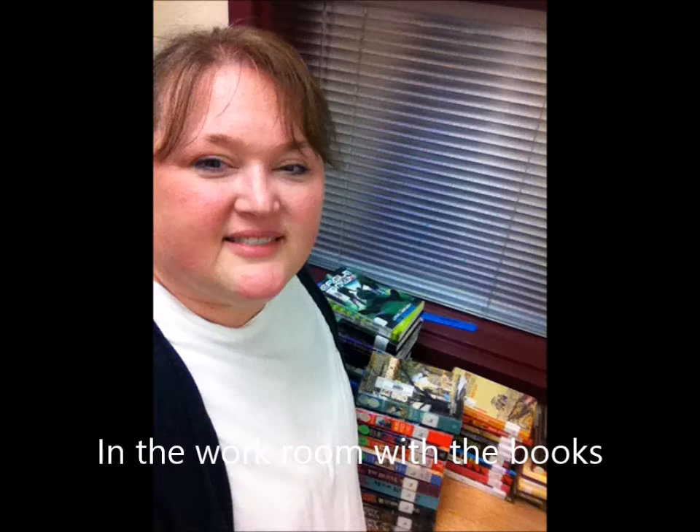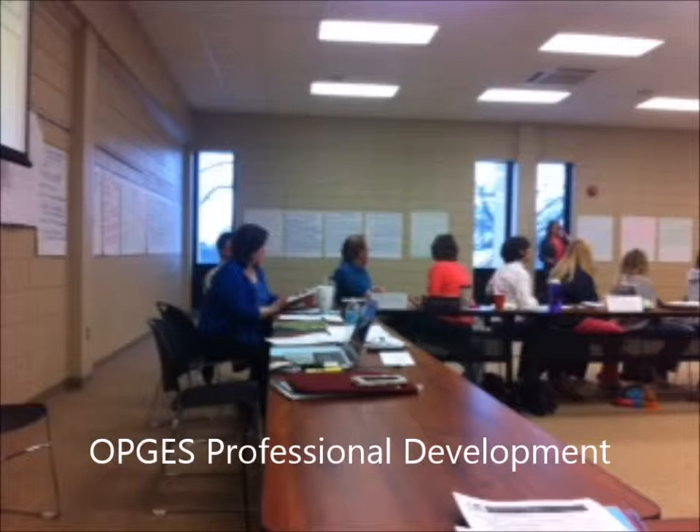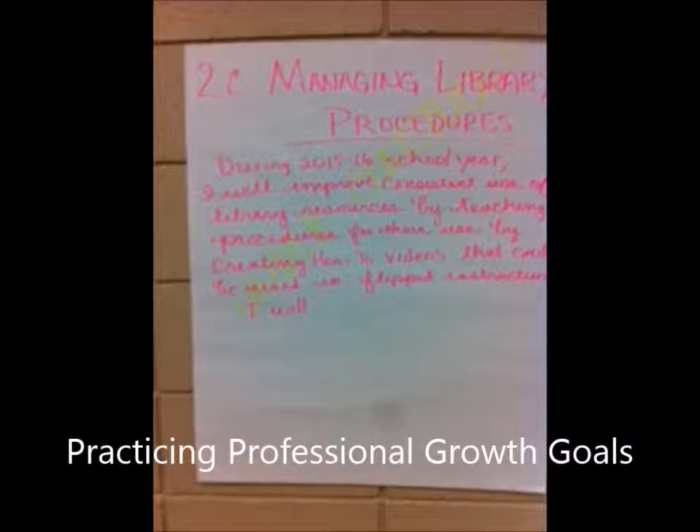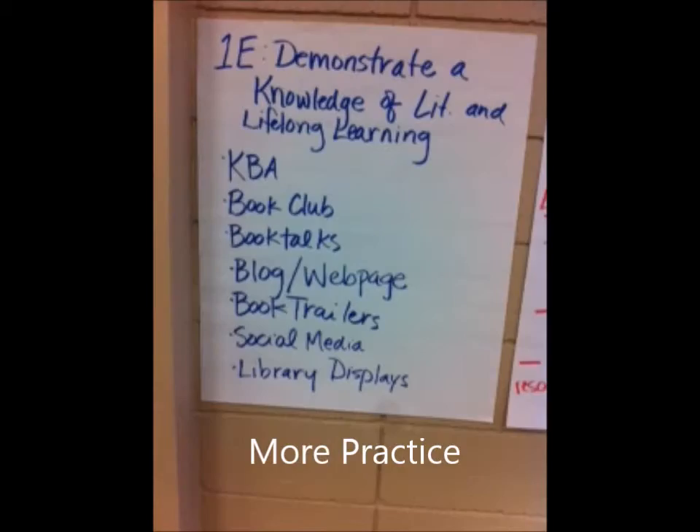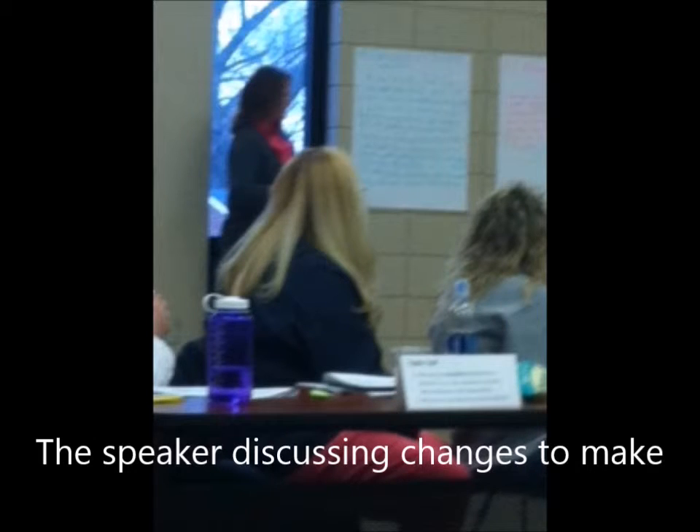In March, I was able to go to an OPGES professional development. The speaker, Kathy Mansfield, discussed the library media specialist framework, self-reflection, professional growth goals, observations, student growth goals, and different contacts and resources available through the Kentucky Department of Education. During the session, we were able to work in small groups and practice making professional growth goals and student growth goals. The day was a great learning opportunity.